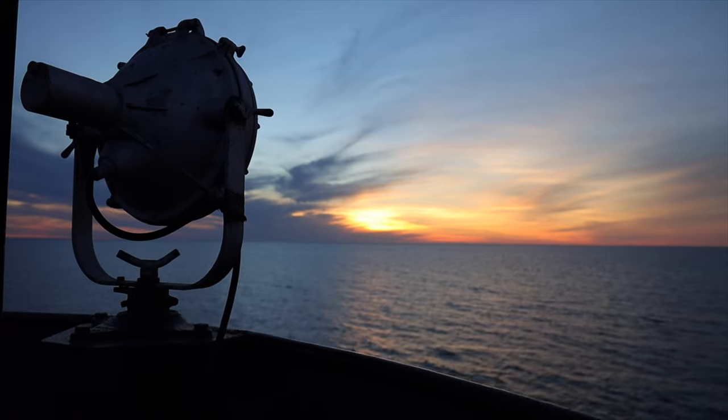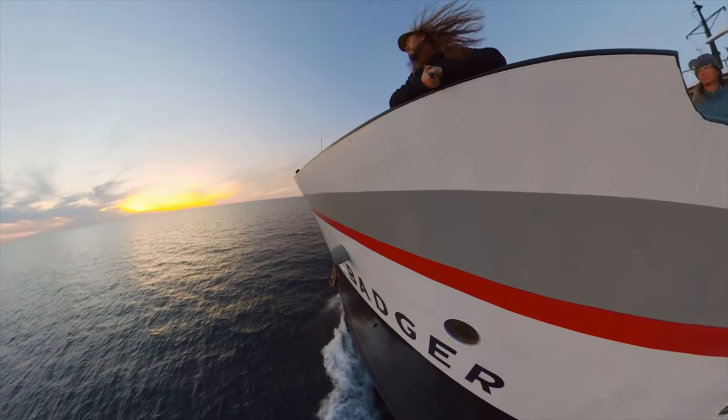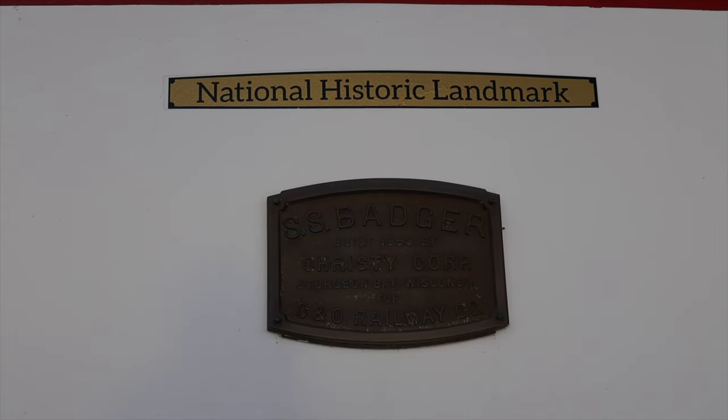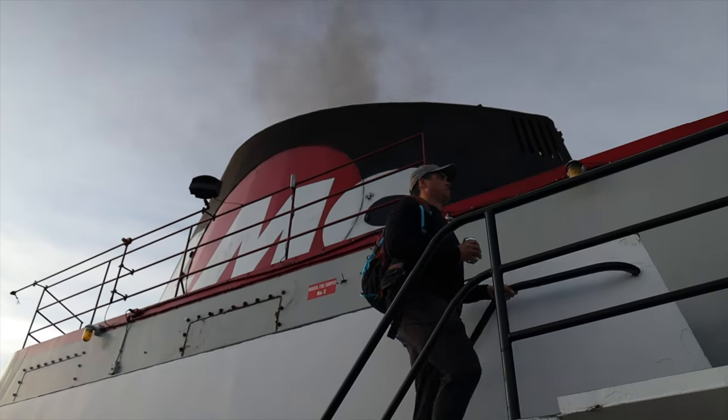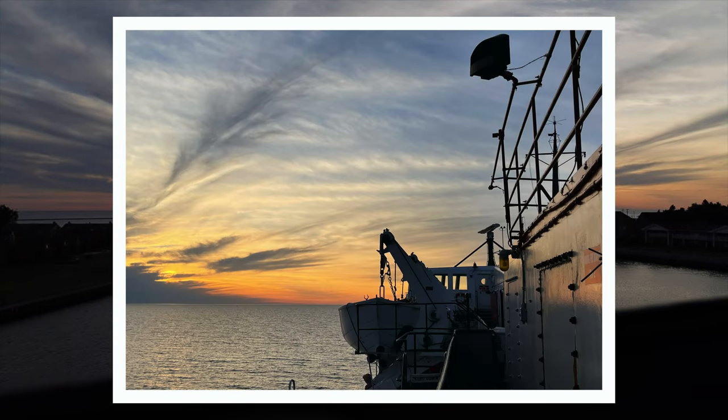And now we're on number six, and we're sticking with sunsets because we're talking about the SS Badger sunset cruises. If you're into Great Lakes maritime history, you literally are on a piece of history. So it's a ton of fun to incorporate that aspect of the Badger into the evening's photos.